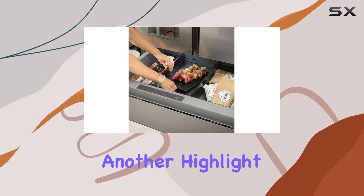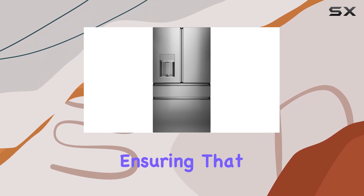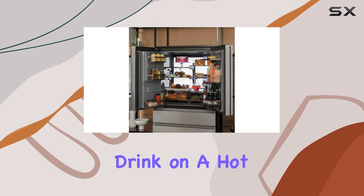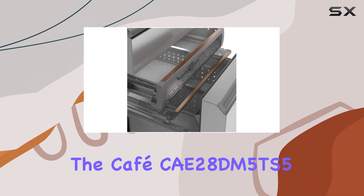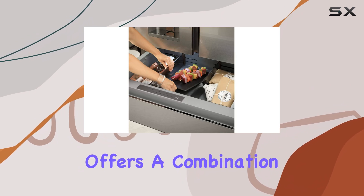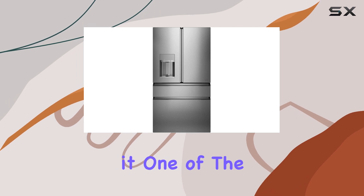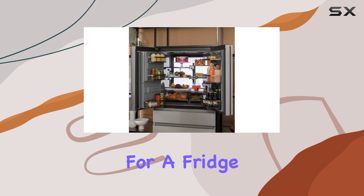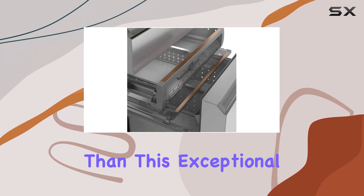The ice maker is another highlight, with a capacity of up to 12.5 pounds, ensuring that you're always ready for entertaining guests or enjoying a refreshing drink on a hot day. Overall, the Café CAE28DM5TS5 offers a combination of cutting-edge technology, spacious design, and aesthetic appeal, making it one of the best choices for anyone in the market for a four-door refrigerator. If you're looking for a fridge that delivers on all fronts, look no further than this exceptional model.